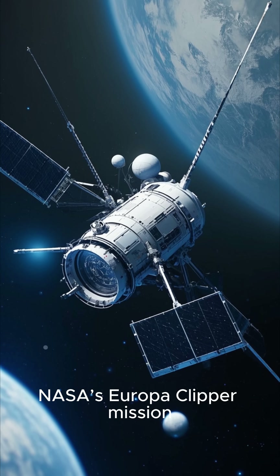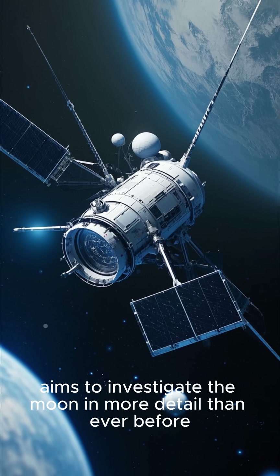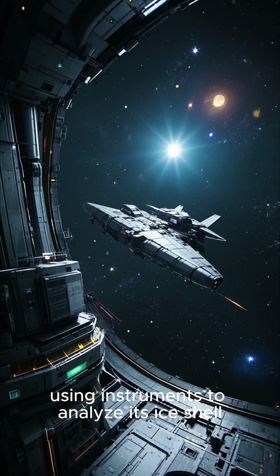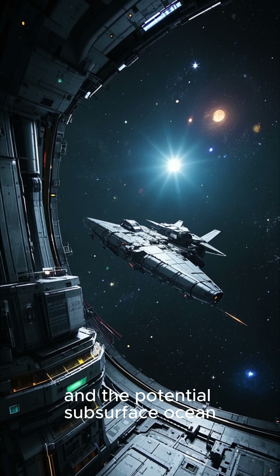NASA's Europa Clipper mission, set to launch in the 2020s, aims to investigate the moon in more detail than ever before. The spacecraft will perform flybys of Europa, using instruments to analyze its ice shell, surface composition, and the potential subsurface ocean.